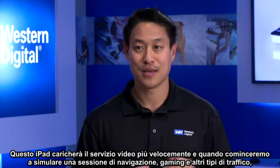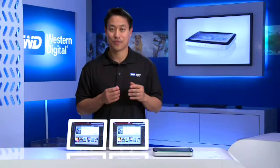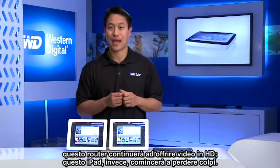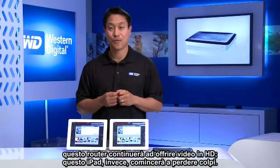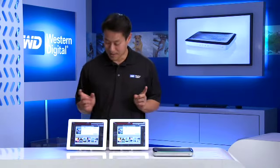And also as we start to simulate a browsing session, gaming, and other types of traffic, this router will continue to deliver the HD video experience, whereas this iPad over here will start to falter. Let's go ahead and get started.